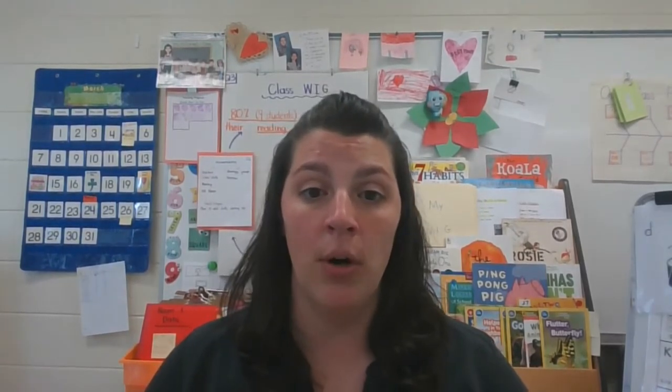Hi friends, it's Mrs. McCarver and it's time for today's reading lesson. This week we have been talking about expert words in our non-fiction book, and yesterday we thought about how we can use the picture to help us understand what those expert words mean.